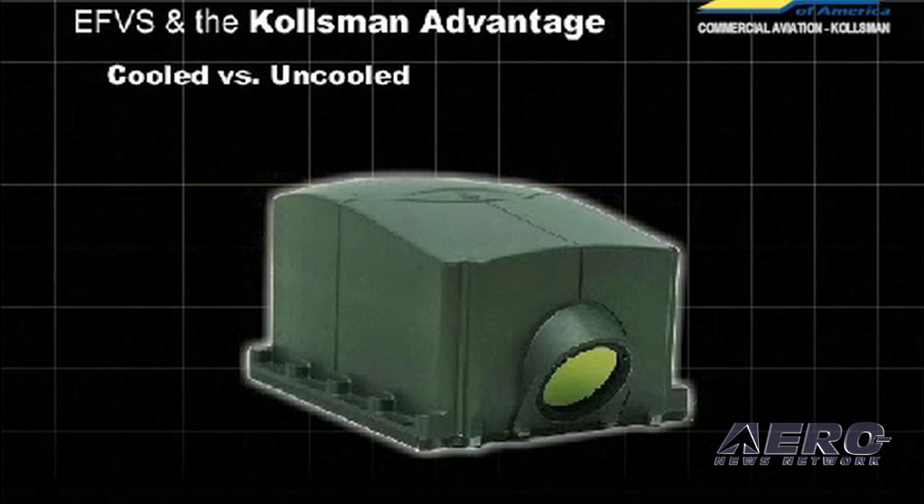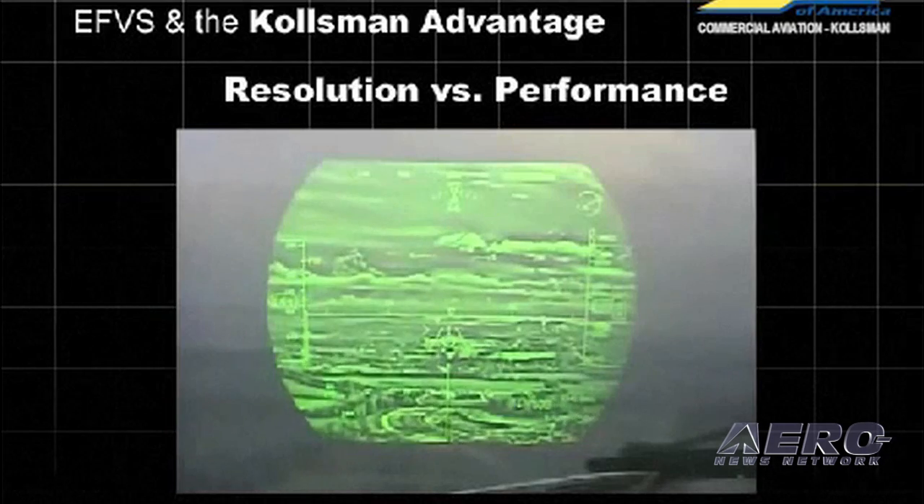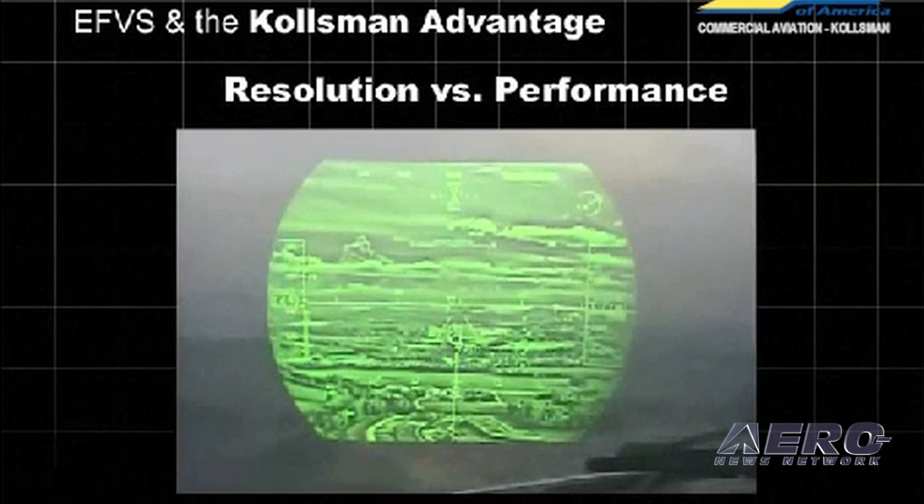The head-up display is probably the most innovative part of what you've got here at AEA. The new head-up display technology is all digital — kind of like when you used to watch TV on old CRT TVs and then wanted a Blu-ray movie on a digital HDTV to see all the detail. We make an enhanced vision system camera like this one, and it has a lot of detail — it can see through fog and bad weather. We want to display that on the head-up display along with the traditional symbology which gives the pilot guidance.